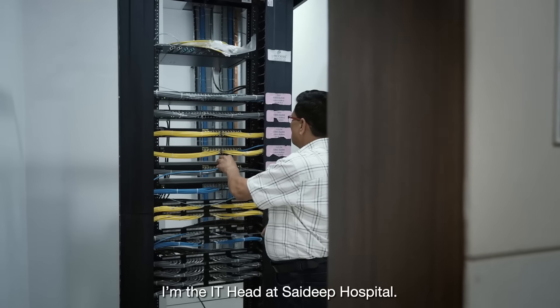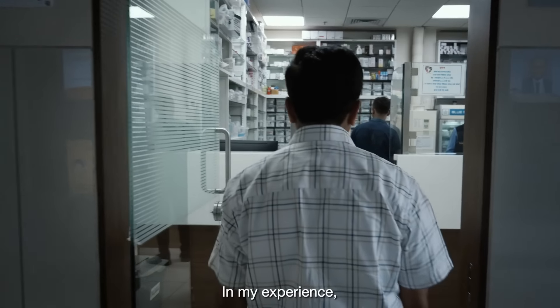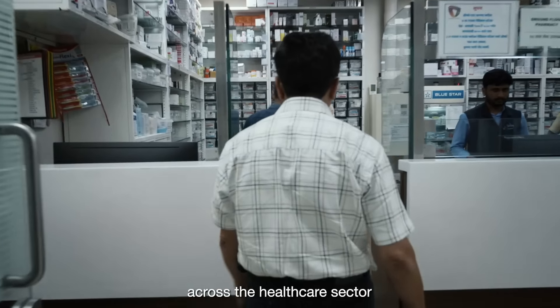My name is Shivaji Pulate. I am the IT Head at Saideep Hospital. I have worked in this field since 1992, and in my experience across the healthcare sector,